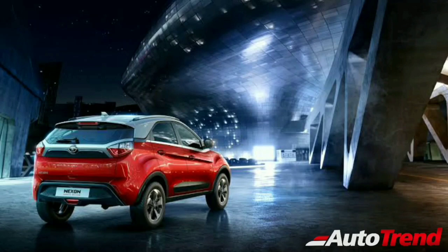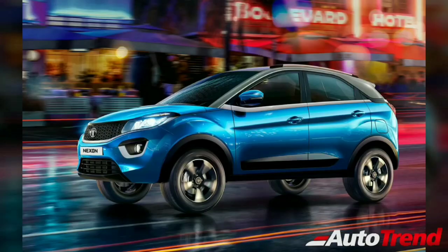So that's all about the new 2020 Tata Nexon facelift. Do let me know what you think about this new upcoming facelift for the compact SUV. Are you interested in this?